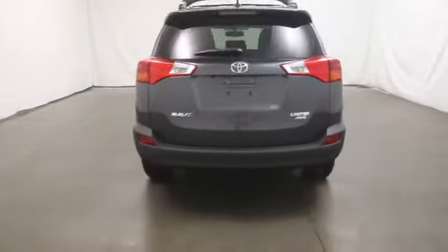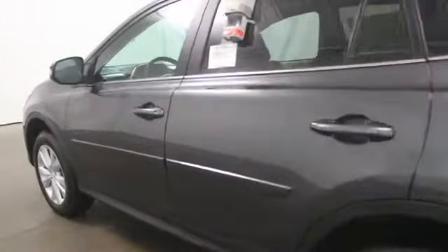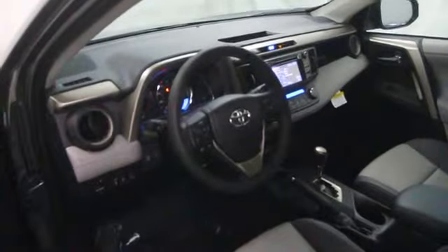Here are some of this vehicle's great options: stability control, Bluetooth, cruise control, AM-FM stereo radio, MP3 player, passenger airbag, power windows, remote power door locks, trip computer, daytime running lights, cargo area light, tachometer, center console, front reading lamps, engine immobilizer, and tire pressure monitoring system.